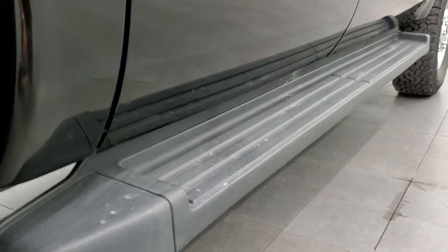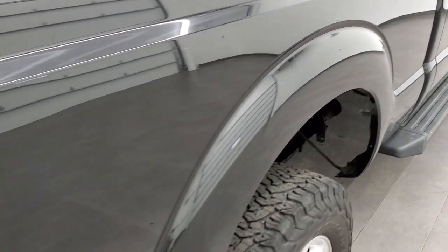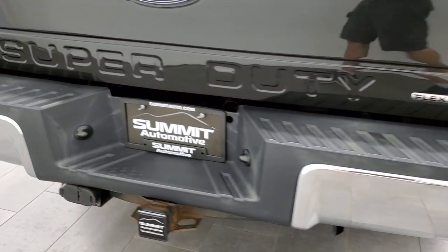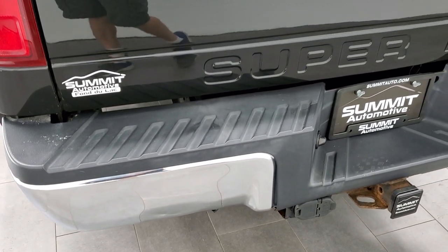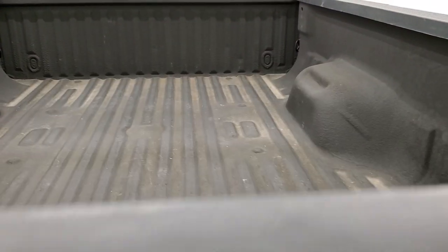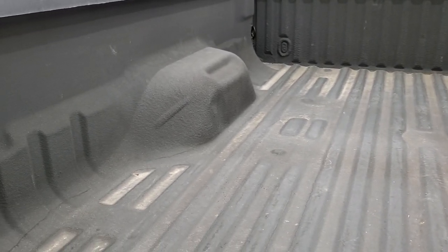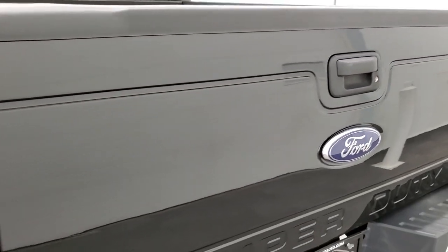Lower rockers look good and it does come with the factory running boards. Passenger side box is really nice and clean. As we come around to the back, the rear bumper is in great shape. It does have the full towing package which includes the receiver hitch, 4-pin and 7-pin wiring. Tailgate is in nice shape — it is a locking tailgate. Spray-in bed liner is in nice shape too, and that tailgate lifts up really nice and easy.